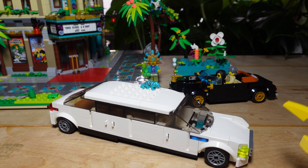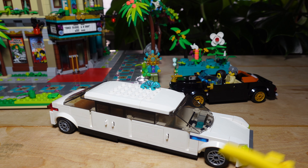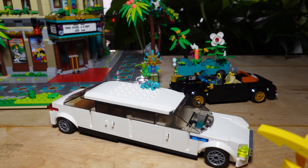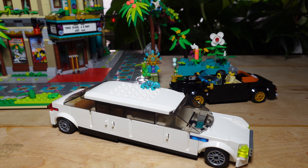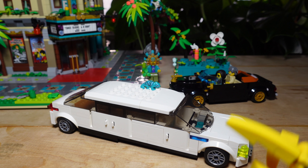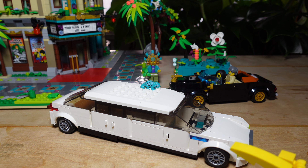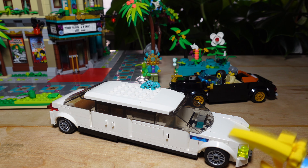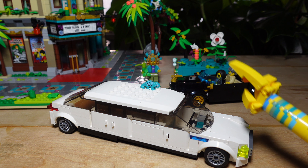Some updates on MOCs I'm working on: the Grand Emporium expansion is completely new since I don't own the set — I'm piecing it together from my own pieces and changing up the design, though it still looks like a Grand Emporium. I ran into a trouble spot but I think I've come up with a workaround. I'm also working on the Brick Bank expansion, which I just started a couple days ago. It's got some personal history to it — I can't wait to finish and show you guys. Hope you enjoyed my limo — catch you all later!